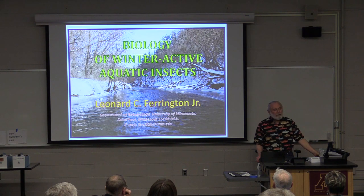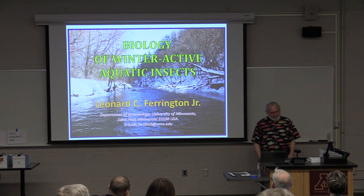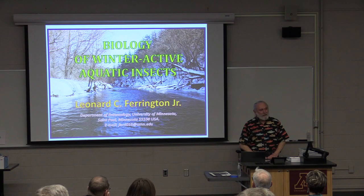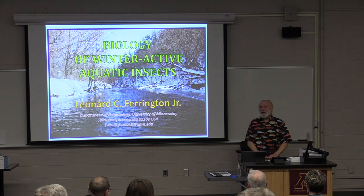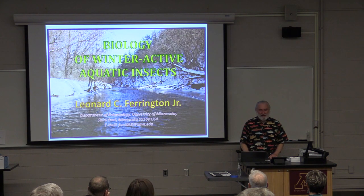My first position was at the University of Kansas, and we got there in August of 1980. It was the first of 14 hundred-degree-plus days, and I was not ready for that. So I said, what am I going to do? I think I'll learn about winter dynamics of aquatic insects. And that started December 1980 and has continued to today.